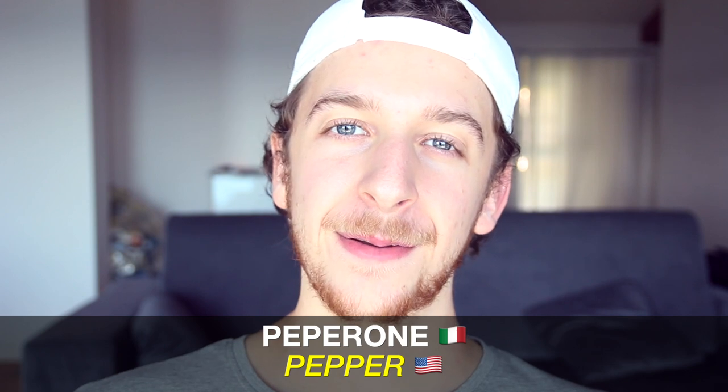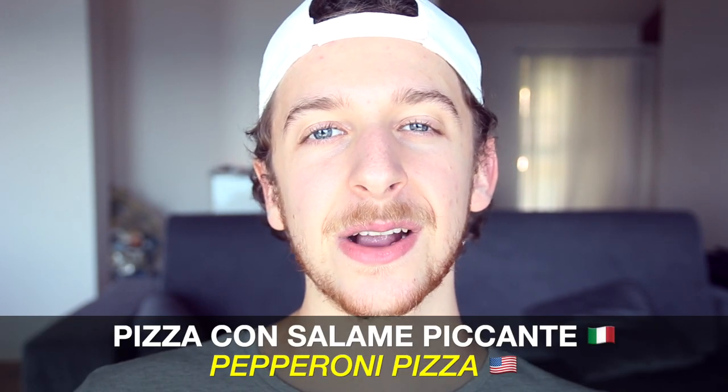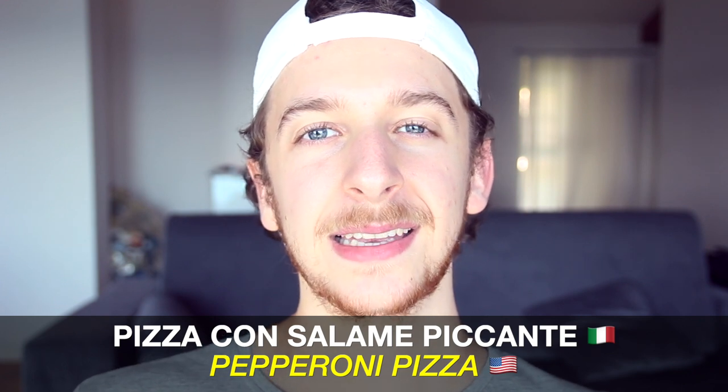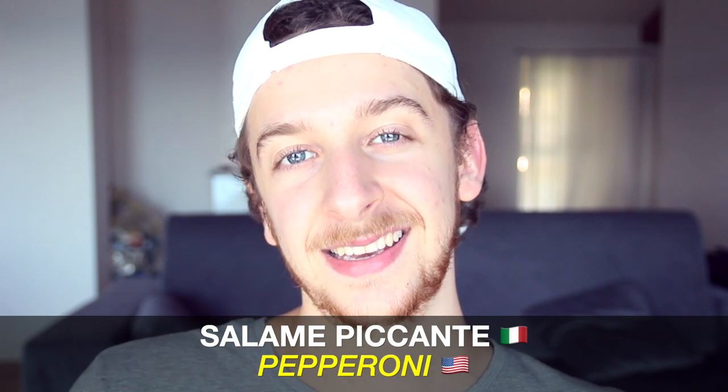Peperoni means pepper, referring to the fruit of the capsicum plant. So if you're in Italy you cannot order a pepperoni pizza — they won't understand you, or they may put the vegetable on the pizza. If you'd like to order a pepperoni pizza with spicy sausage, you need to order pizza con salame piccante. And indeed the English word pepperoni means salame piccante in Italian.